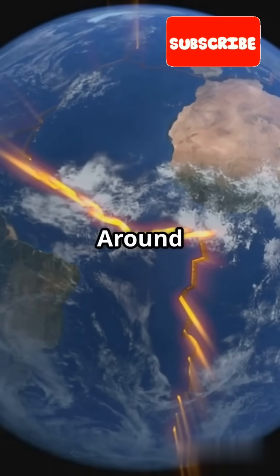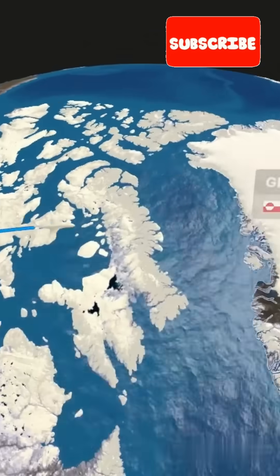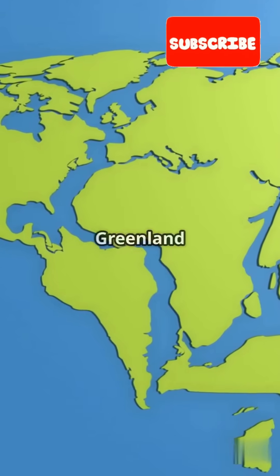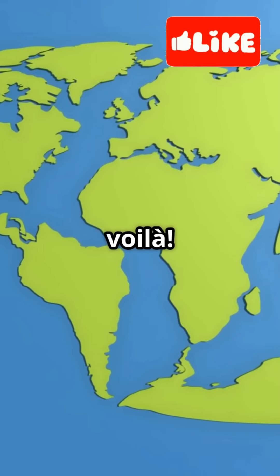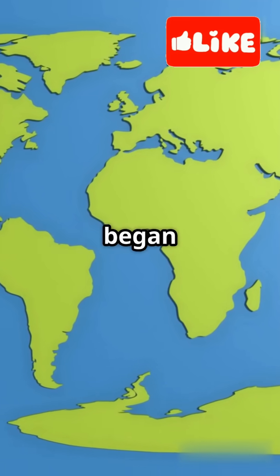Here's the cool part. Around 120 million years ago, North America and Greenland started drifting apart. By 56 million years ago, Greenland took a northern turn and, voila, the Davis Strait proto-micro-continent began to form.